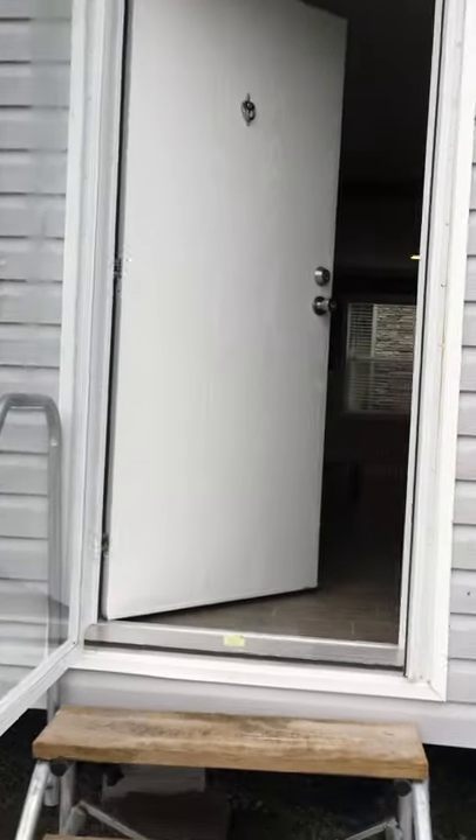Going through the front door. We're in the process of trimming this house out and sitting on our lot. It's a four-bedroom, two-bath. We've got 1,620 square feet.